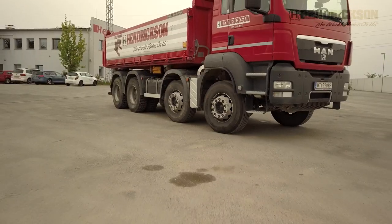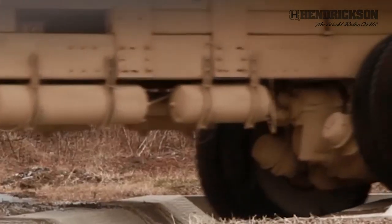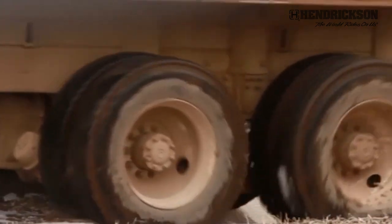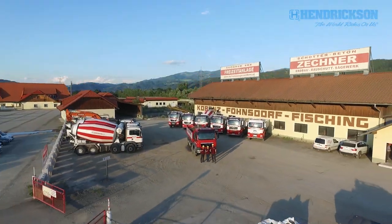Unique construction, extreme durability and high stability both in loaded and unloaded conditions. The all-new Ultimax — convincing suspension technology. Powered by Hendrickson.